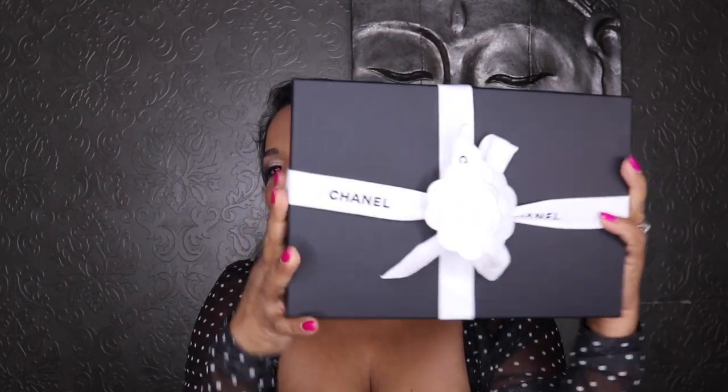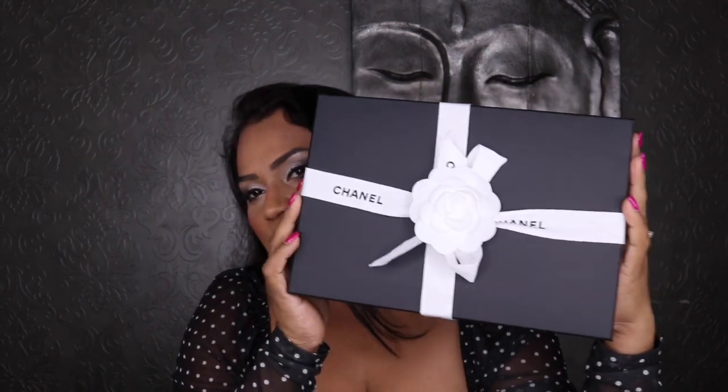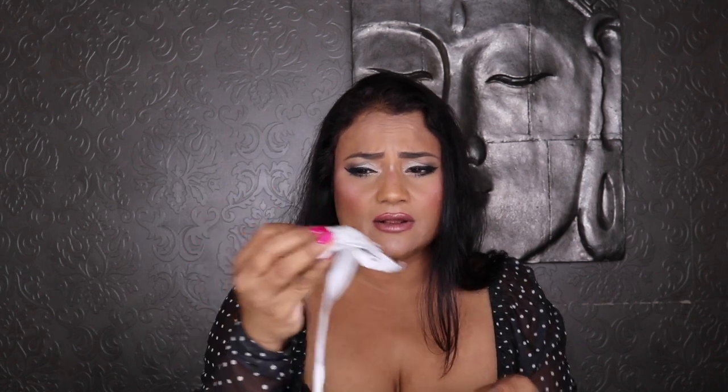I'm very happy with both purchases — I think they're going to last a long time if I don't lose them. Now for the last, even more exciting item: a Chanel bag! I already unboxed it on Instagram, so the bow isn't properly tied. These fabric camellias that come with it — apparently Chanel is changing them to some kind of paper or recycled material, so the fabric ones may be gone soon.